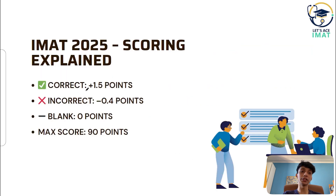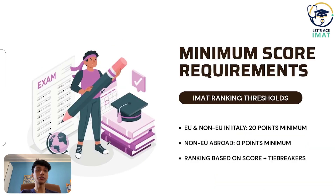Let's talk about scoring — this part is important. Correct answers will score you plus 1.5, and incorrect answers will get you negative 0.4. If you leave a question blank, you get zero points. The maximum score you can achieve is 90. If you are from the EU or a non-EU student living in Italy, you need to score at least 20 points to appear in the ranking. But if you are a non-EU student living abroad, any positive score will get you in the ranking list.